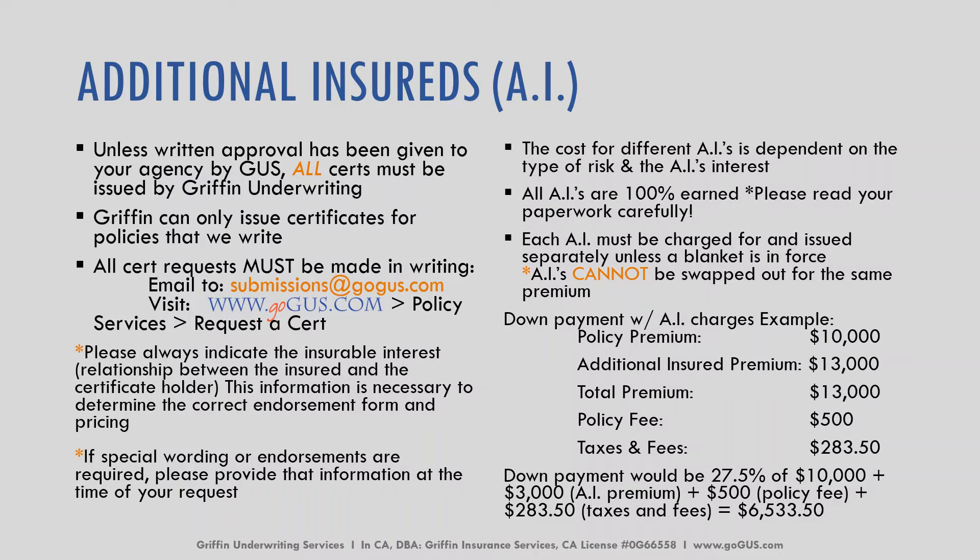Please always indicate the insurable interest, which is the relationship between the insured and the certificate holder. Our underwriters need this information in order to determine the correct endorsement form as well as pricing. If special wording or endorsements are required, please provide that information at the time of your request. The cost for different AIs is dependent on the type of risk and the AI's interest, and our underwriter will communicate to you what that cost is.